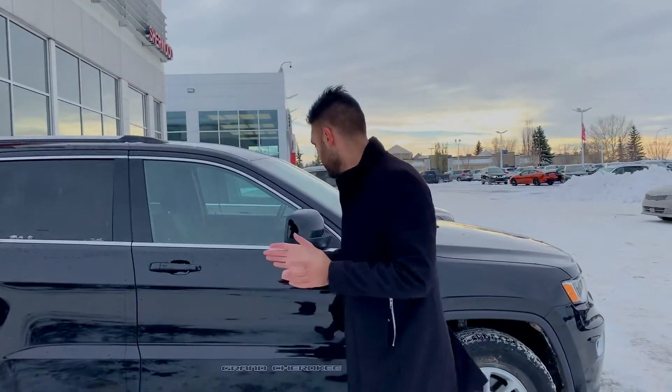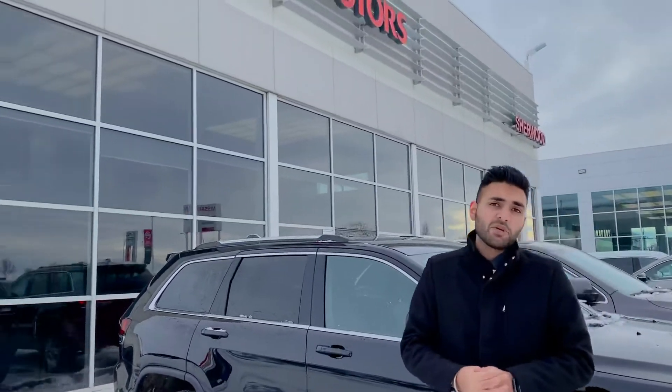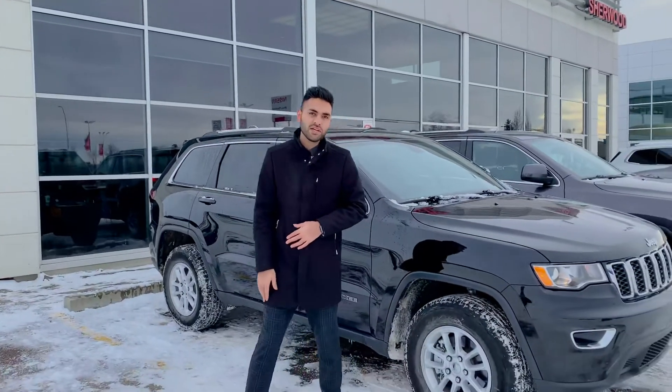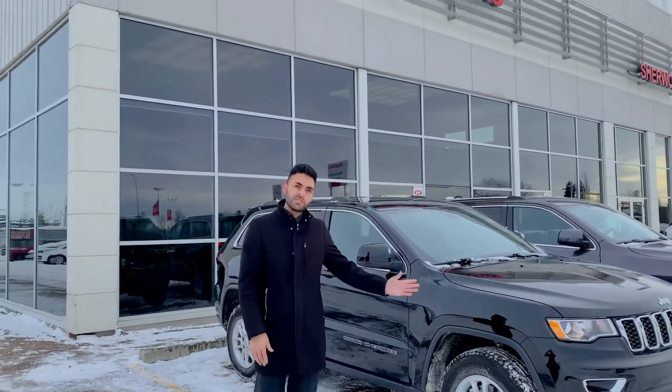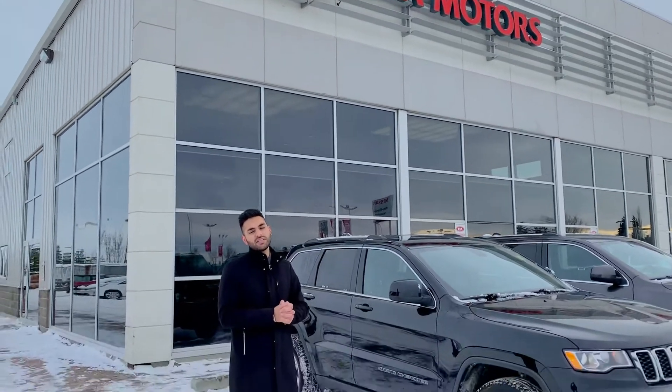Laredo trims, Dennis. My name is Manny — I work at Sherwood Kia as a sales consultant. Give me a call at 780-449-4499 if you have any more questions or need more information regarding your inquiry. We're open until 9pm on weekdays, 6pm on Saturday, 5pm on Sundays — open every day of the week. Give me a call and let's get you into a Jeep brand Cherokee. Thank you for watching, Dennis — hope you're having a great day.